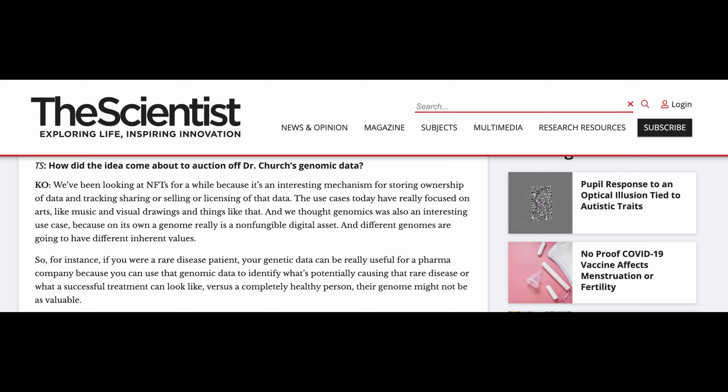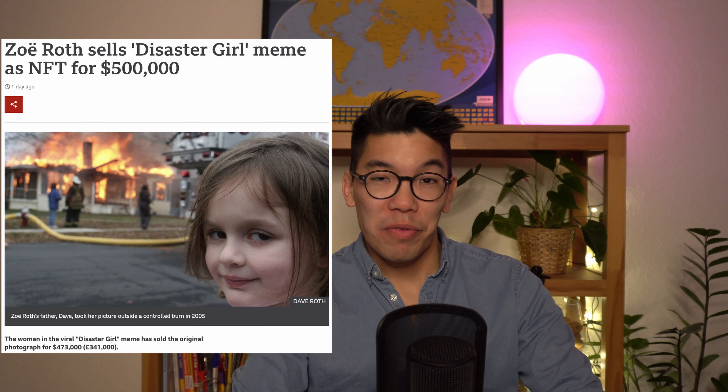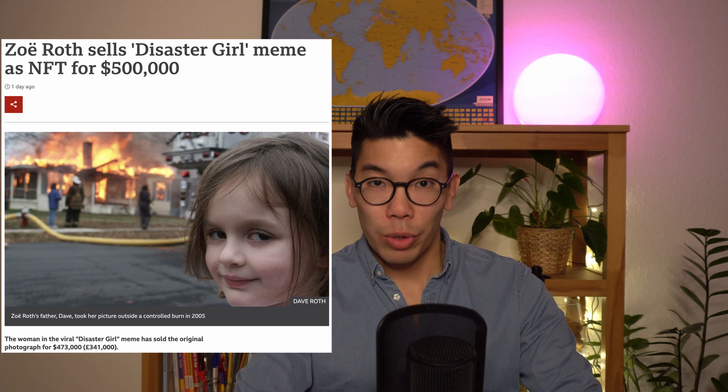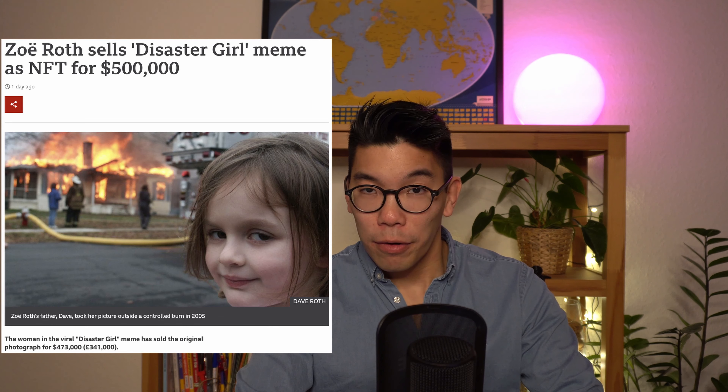And before we move on to the next news — do you remember this old meme of a little girl in front of a burning house? Well, she just sold the original picture as an NFT for half a million dollars. How about that? And last but not least, we have a new AI tool that can calculate material stress and strain based on pictures.